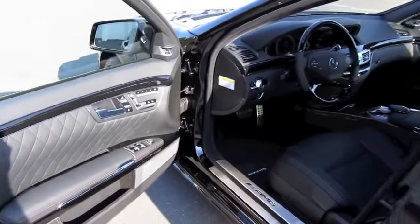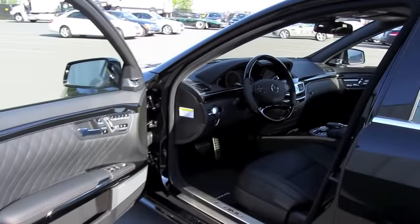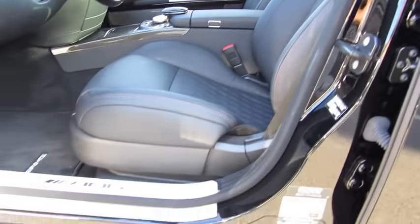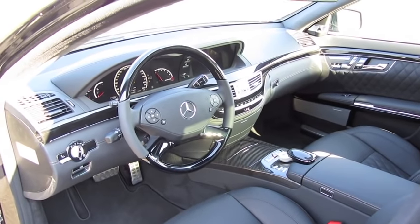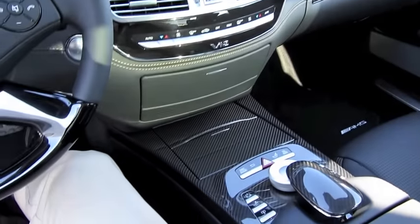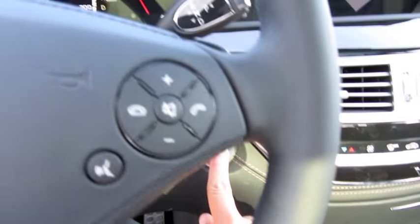It's a black exterior, with the signature S65 diamond quilted premium AMG leather interior. This pattern is only seen on the V12 models. Black piano veneer trim. It does have push-button ignition — put your foot on the brake and hit the button to start.